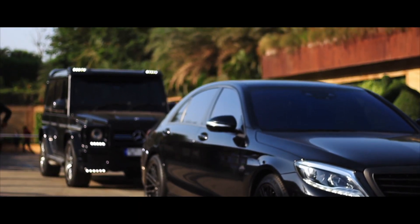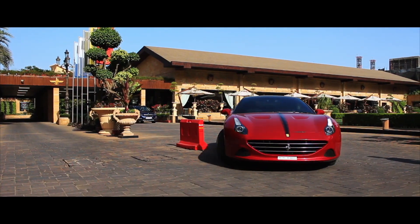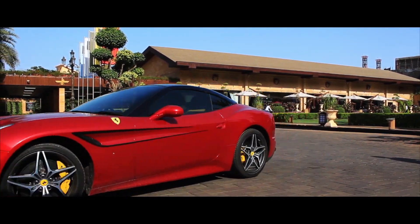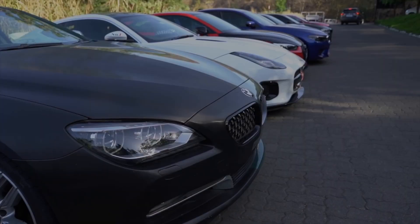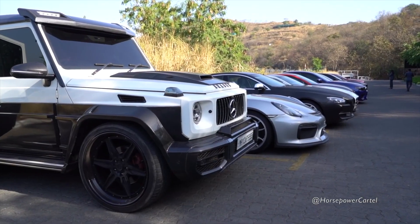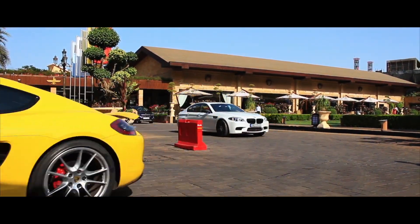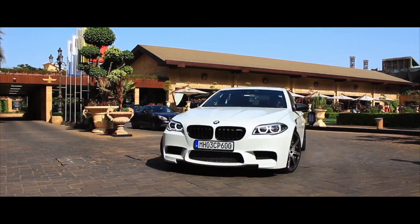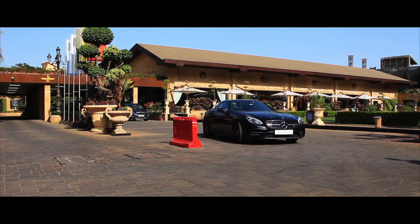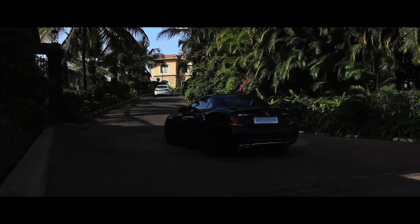But why are even assembled luxury cars so expensive in India compared to other countries? Even though the cars are assembled in India, their parts are still imported. This involves a lot of taxes that push the cost up, even after taking cheap labor into account. Like income tax, the government also wants to generate more revenue from high-end car buyers, so these luxury cars are taxed very heavily.